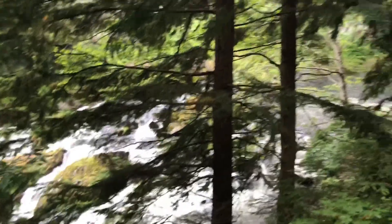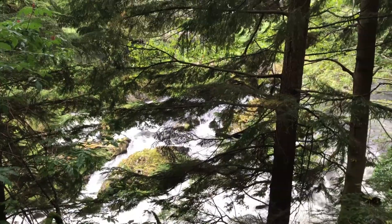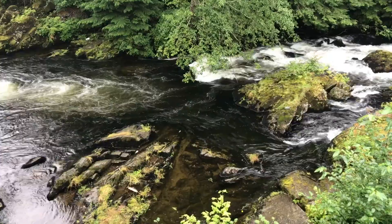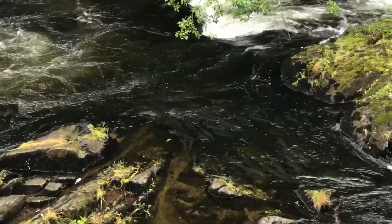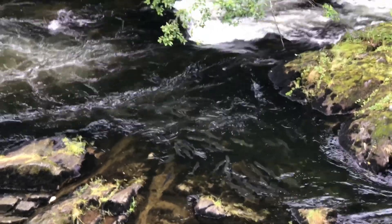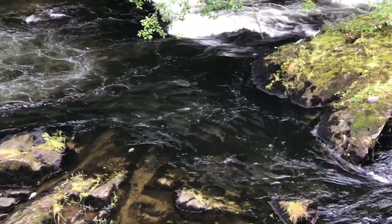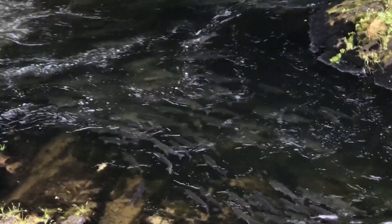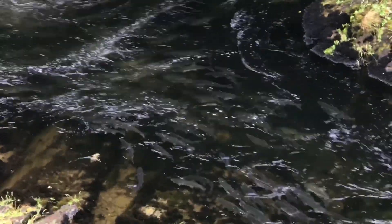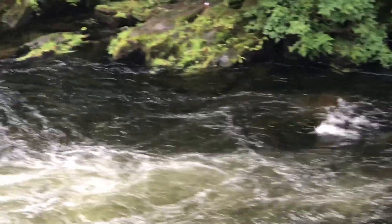Look at the rabbit! You can get salmon right there. Do you see those salmon right there? Yes! They are trying to swim upstream. Look at them — there are so many. There you go. Nice.